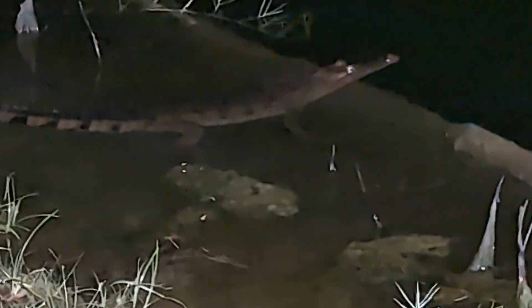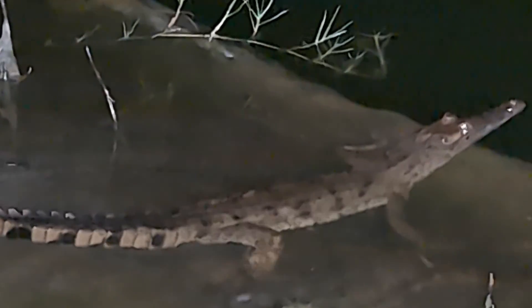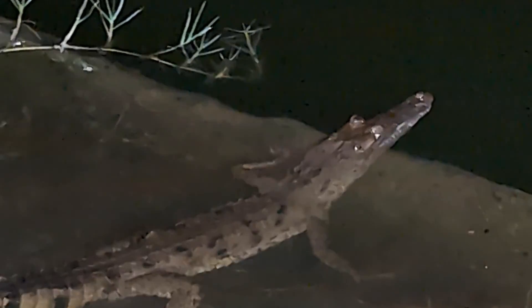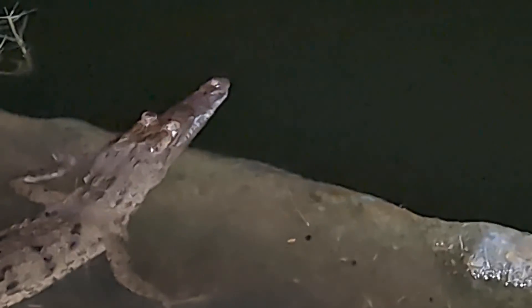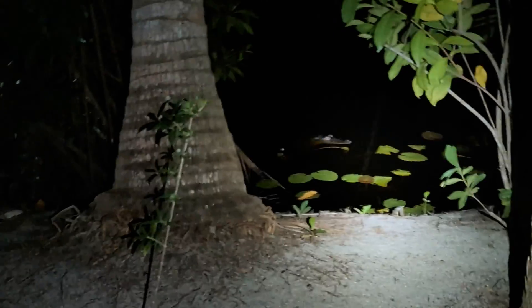Look at that — beautiful! This one is only about three feet long including the tail, so not big at all. I've been searching for these guys all night and finally found one. Look at how pointy that snout is compared to alligators, which have much more rounded snouts. Very cool.